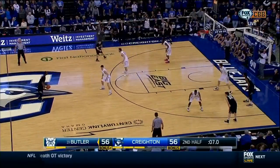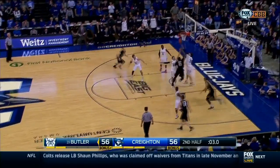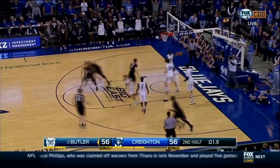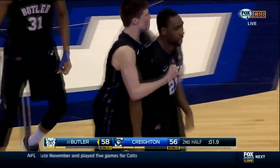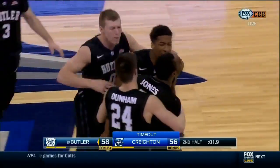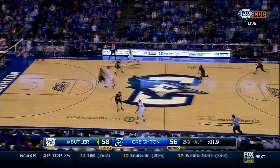Barlow. And now Butler can hold. Six seconds. Five seconds. Jones with three — Jones. A bounce, got it home. 1.9 remaining in Omaha. Butler leads it 58-56. Roosevelt Jones. Inbound.